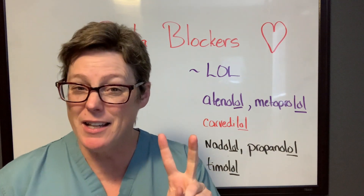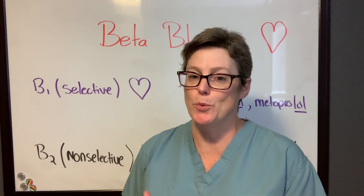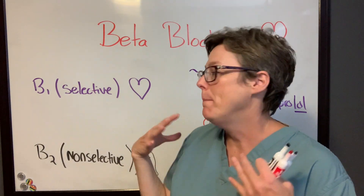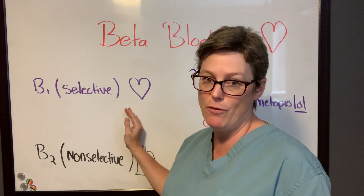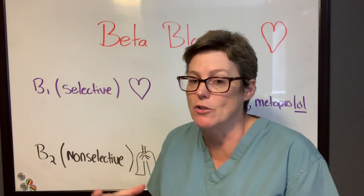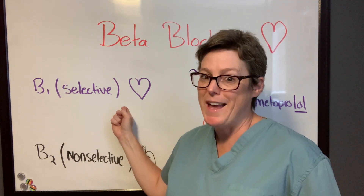But it's not that simple, because we have beta 1 blockers and beta 2 blockers, and we need to talk about that. One of the easiest ways to remember where their site of action is: I only have one heart and I have two lungs. Beta 1 blockers are known as selective, meaning they focus on impacting heart rate and stroke volume. Beta 2 are non-selective, so they're going to impact our lungs as well — meaning they're going to cause bronchoconstriction, closing up those airways.